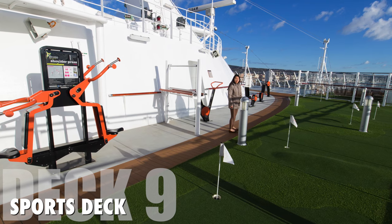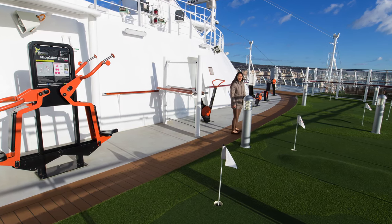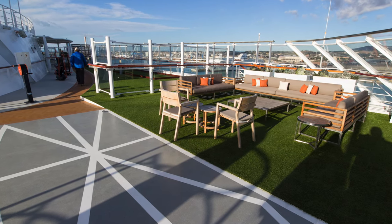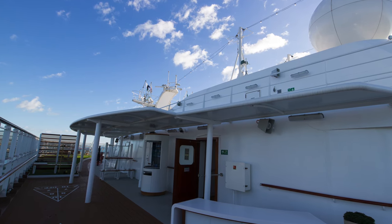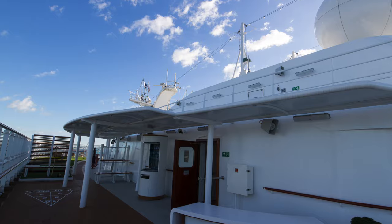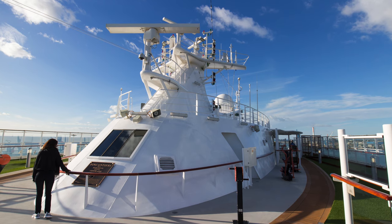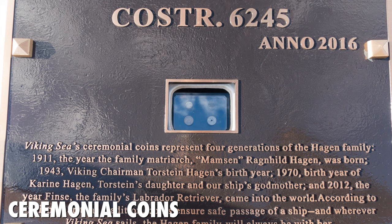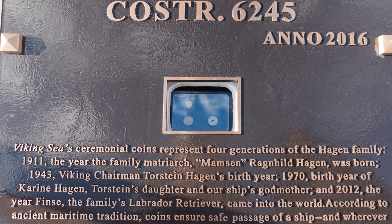Lastly, deck 9 is the sports deck, located at the bow of the ship. They have mini golf, outdoor exercise equipment, and seating areas around the deck. It's also where they have a plaque consisting of ceremonial coins, which represent four generations of the Hagen family, the owners of Viking Cruises.